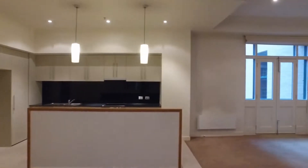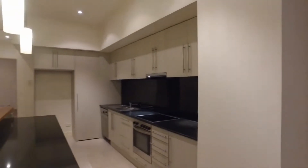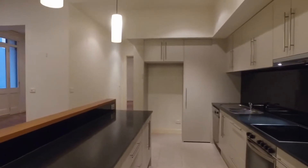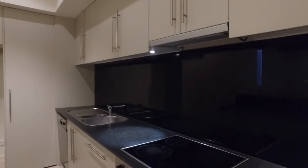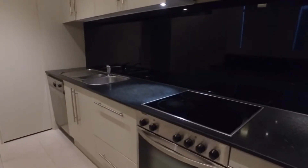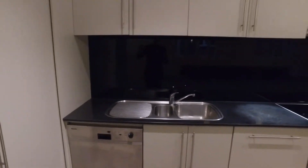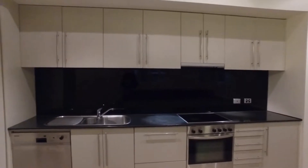Looking at the kitchen now, you'll notice lots of bench space and an ample amount of storage. Finished off nicely with speckled black stone bench tops. You've also got the induction Miele cooktop, the Miele oven, and it also comes with a Miele dishwasher. Finished off nicely with the black splashback, which looks back towards the balconies, opening up the room even more.